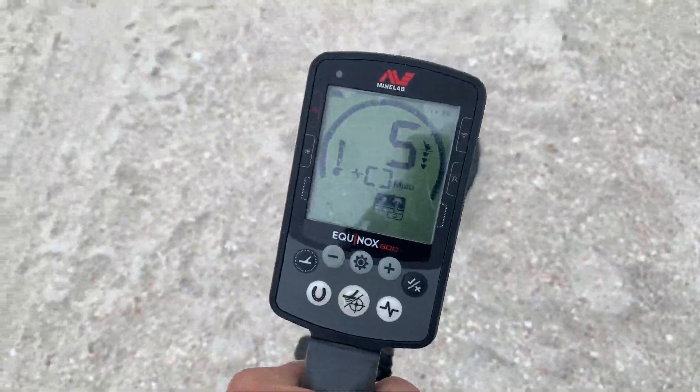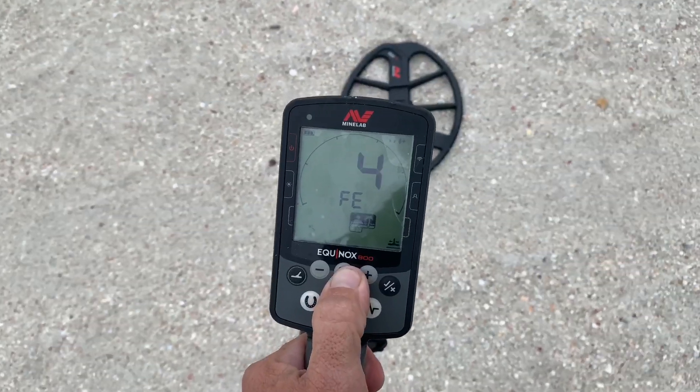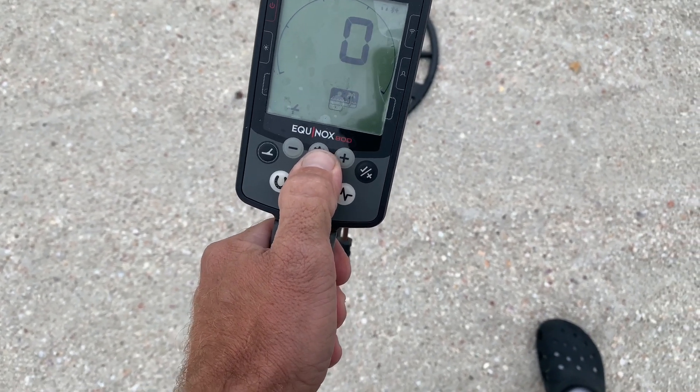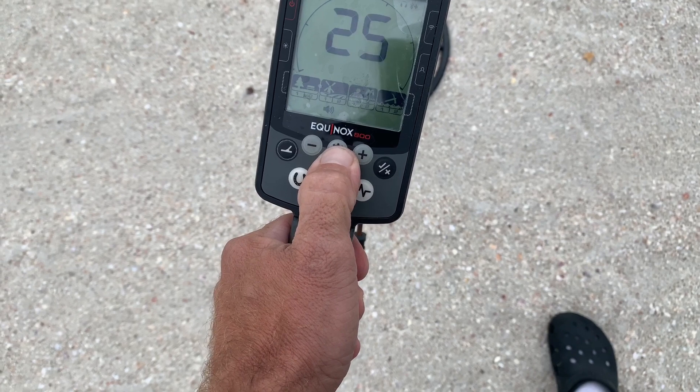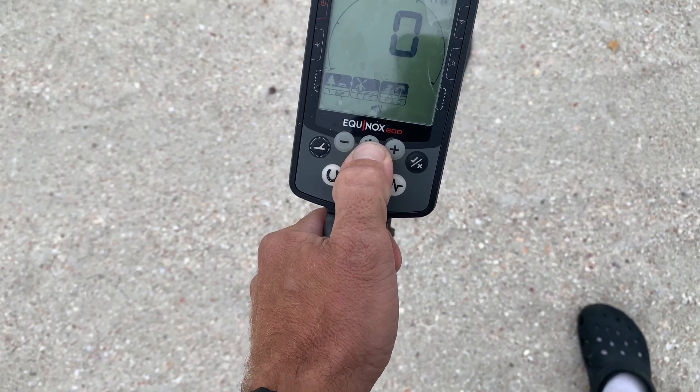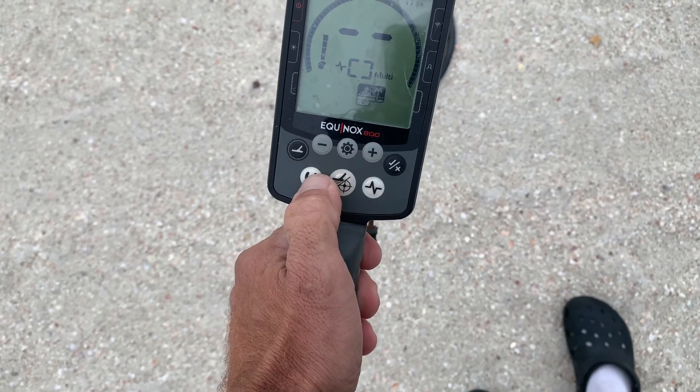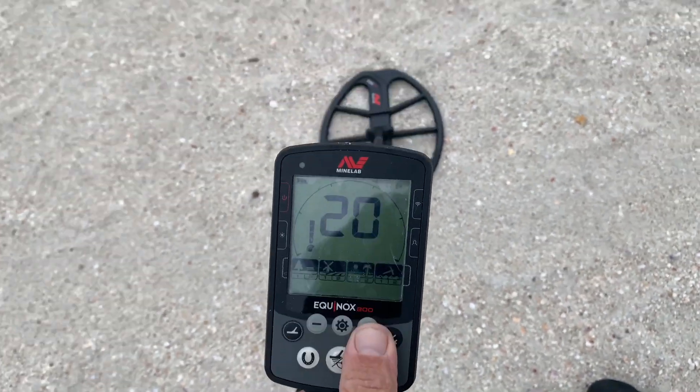Could you even see that, guys? Let's try that again. Here's my functions real quick: normal iron bias, volume 25, no threshold, five tones, simple beach one, sensitivity 20.